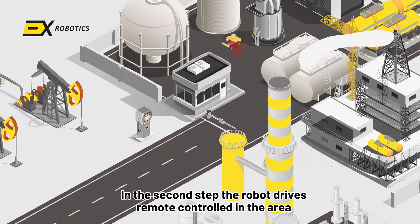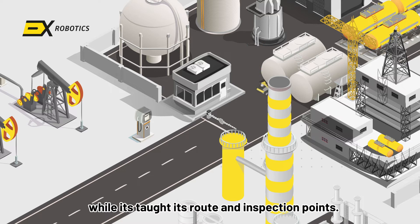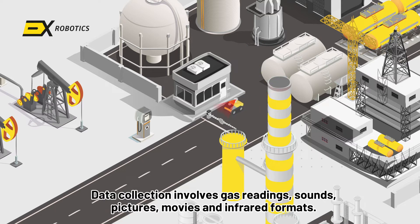In the second step, the robot is remote-controlled through the area while it's taught its route and inspection points. Data collection involves gas readings, sounds, pictures, movies, and infrared formats.